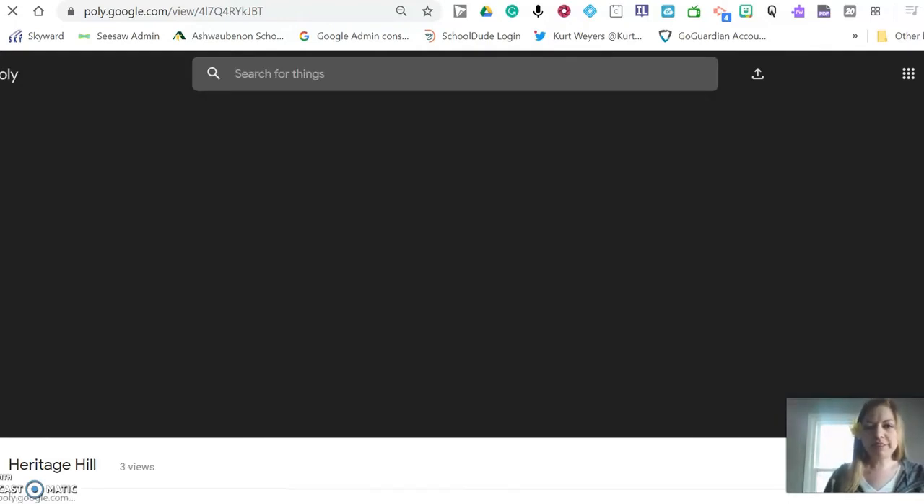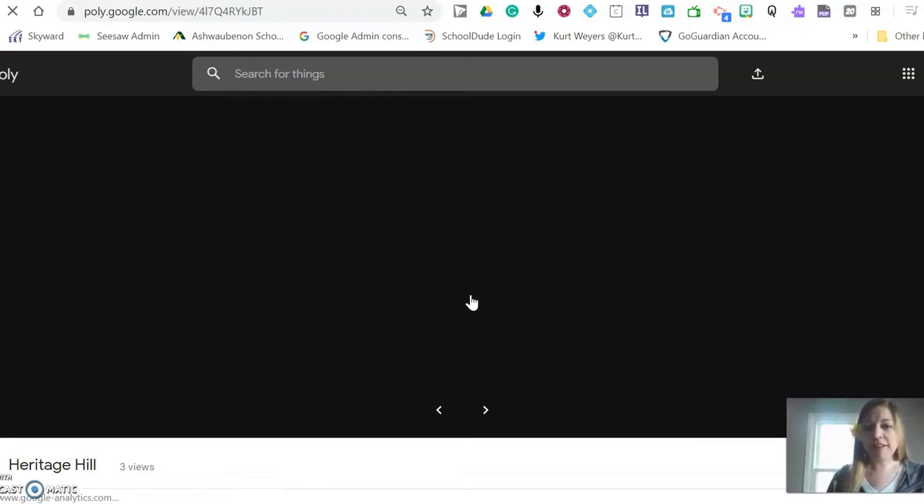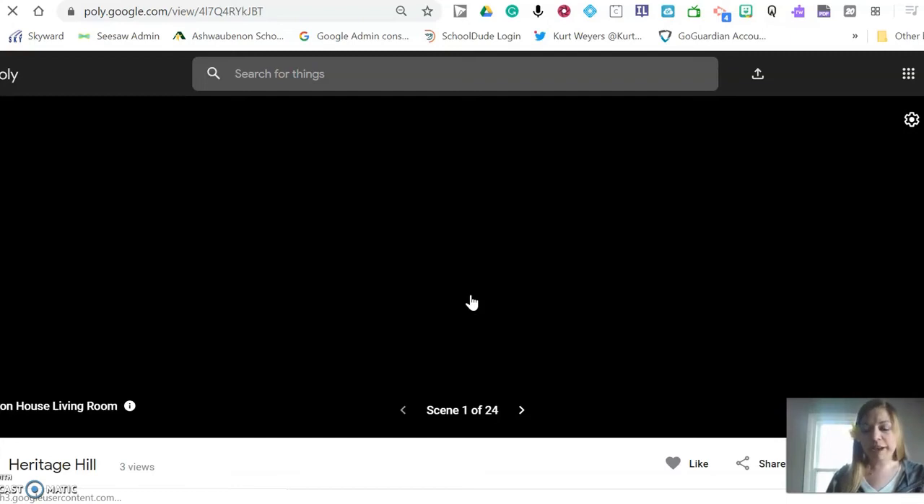A poly tour is kind of like Google Expeditions, and anyone can make one, which is pretty neat. What we've done here is take all those 360 degree pictures and all the videos and stream them together. If you happen to have a set of VR goggles at home, there's a goggle view you can use just like when we do virtual field trips in school. If you don't have goggles and you have a Chromebook, a cell phone, an iPad, or a laptop, you'll be able to look through the virtual tour just like I showed you with the 360 degree view of the Heritage Hill main building at the beginning.